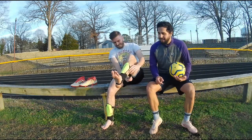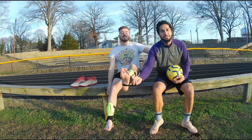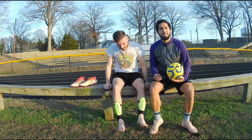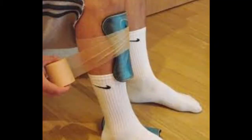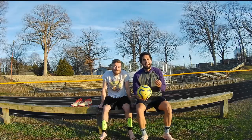Leave the rec league shin guards at home. It screams eight-year-old boy with that heel strap around it — takes me back to the early 2000s when I was a young lad. Opt for something a little bit more sleek and modern like this. Not to mention, the bulkiness inhibits your touch.